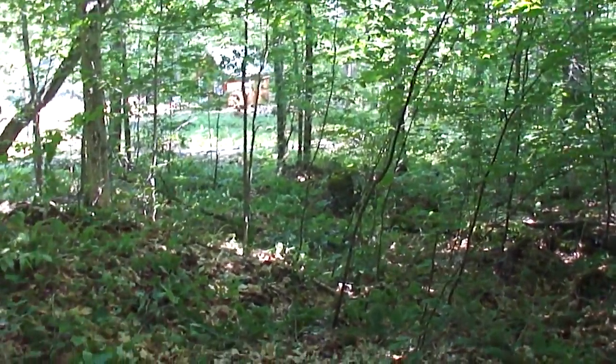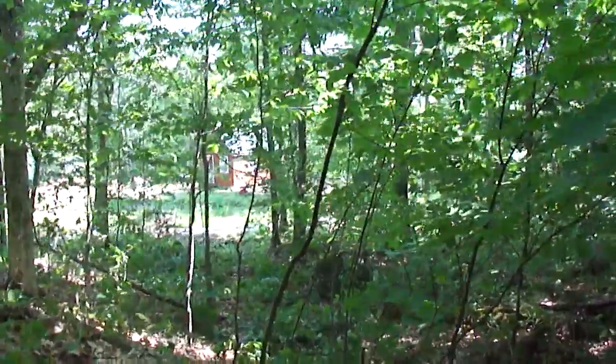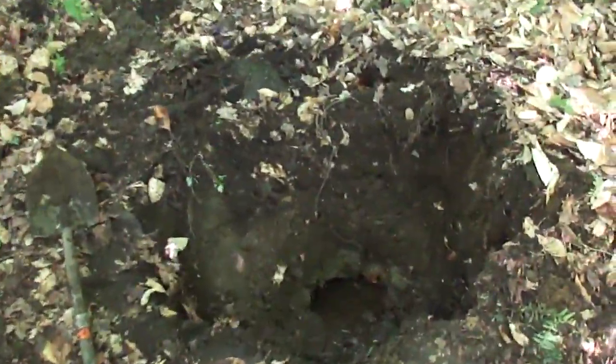So I changed my mind on where I was going to put the well. I looked for a place that was higher than the cabin and found one fortunately. There's an underground spring that I found — that's the test hole I dug with my hands. This is one of the springs that feeds the stream that's to the right of the cabin.